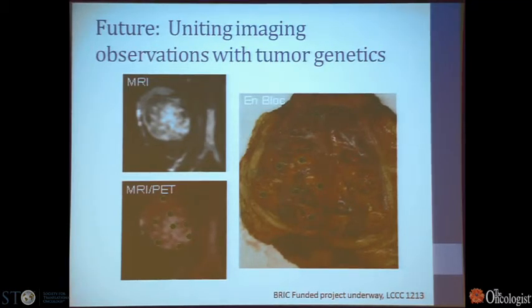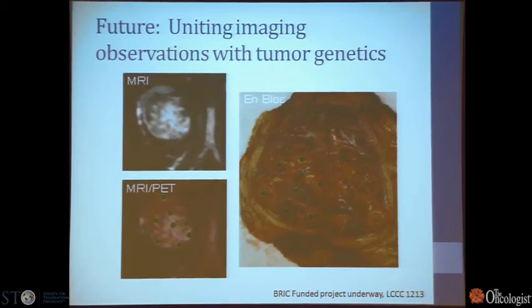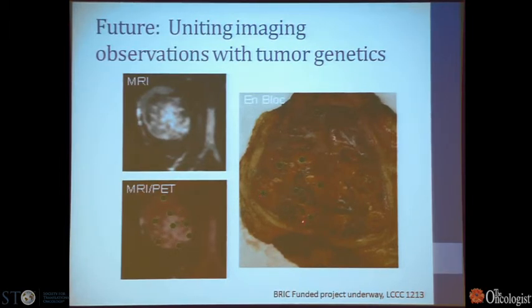For the future, a trial we've just initiated is uniting these imaging observations with tumor genetics. We'll be taking patients — patient number one is enrolled, patient number two just had his MRI last week — and doing an MRI coordinated with a PET scan to get a detailed look at tissue perfusion, vascularity, tumor density, and regional areas of FDG uptake. We then sample according to the map created by the imaging, as well as samples collected based on what we see grossly in the tumor. This has just begun, so we can't yet say how well we'll correlate gene expression and genetic underpinnings with what we see on MR-PET, but it will help us move forward.